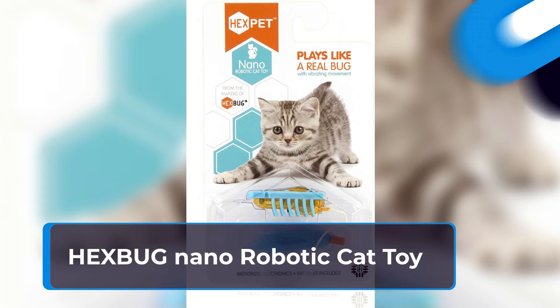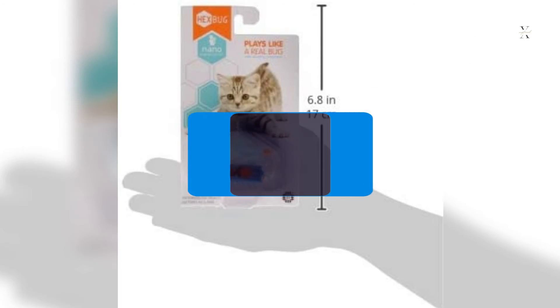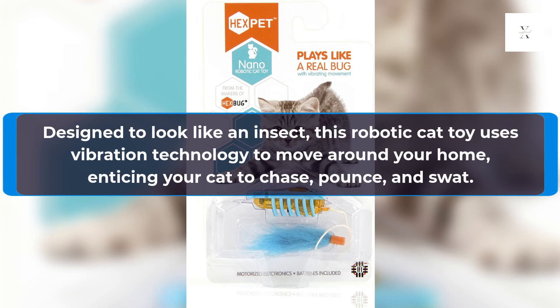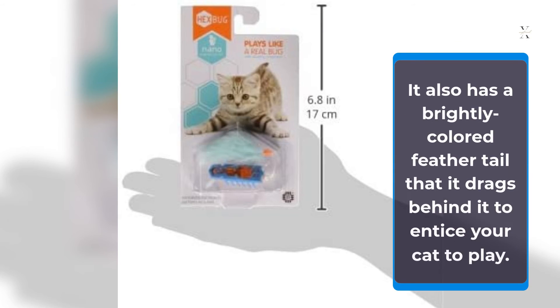The Hexbug Nano Robotic Cat Toy helps satisfy your cat's hunting instinct without leaving dead bugs for you to clean up. Designed to look like an insect, this robotic toy uses vibration technology to move around your home, enticing your cat to chase, pounce, and swat. It changes direction when it meets obstacles and can flip back onto its feet when your cat knocks it over. It also has a brightly colored feather tail that it drags behind it to entice your cat to play.